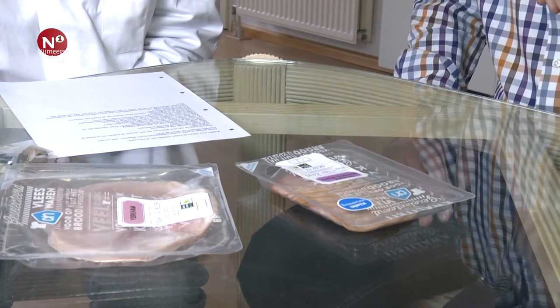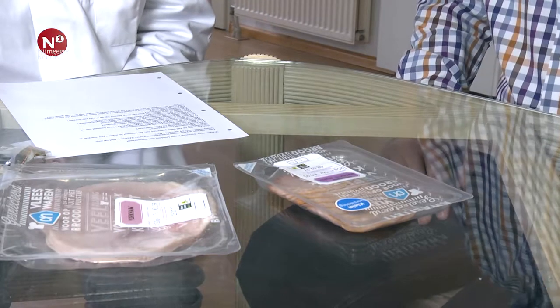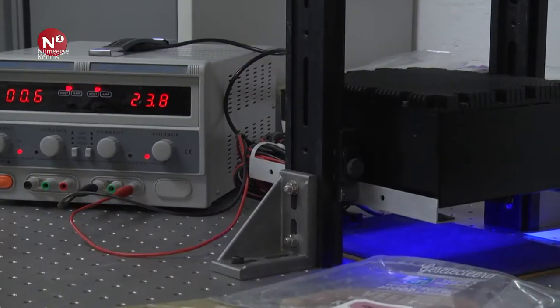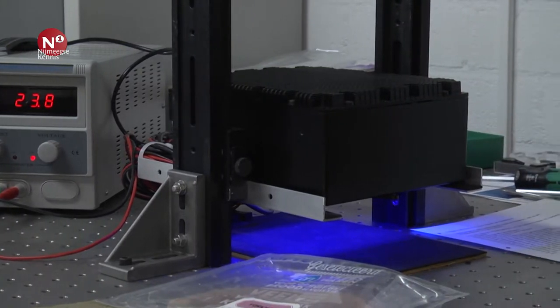De laatste laag, na het voedsel, kan wel zuurstof doorlaten. Zuurstof is een heel klein molecuul, onze inktlaag is een heel groot molecuul. Als je zo'n pakje dichtmaakt en die spot zit in die folie aan de binnenkant, dan kunnen wij er met blauw licht op schijnen. Dan komt er rood licht vanuit die spot. Alleen als er zuurstof is, komt er steeds minder rood licht uit. Hoe meer zuurstof, hoe minder licht eruit komt. Die zuurstof is de zuurstof die, als het slecht is, in de verpakking zit en er eigenlijk niet mag zijn.